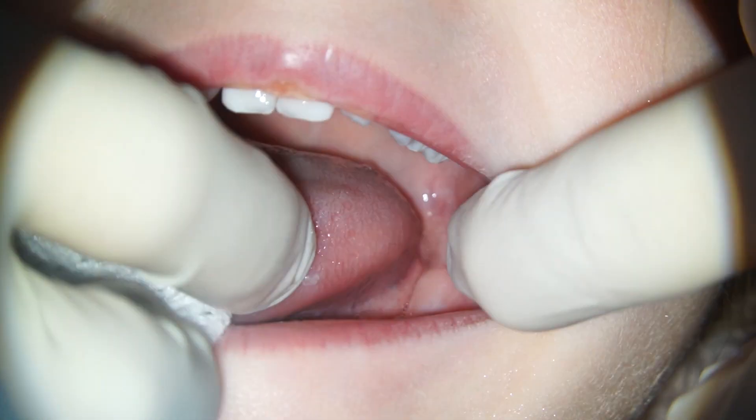Whether young or old, we always check for cancer and other abnormalities within the mouth. Now in a patient like Celine that would be very, very rare to find, but better safe than sorry. That is a super healthy tongue.